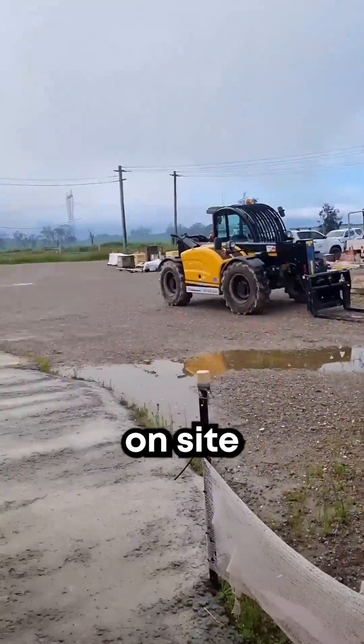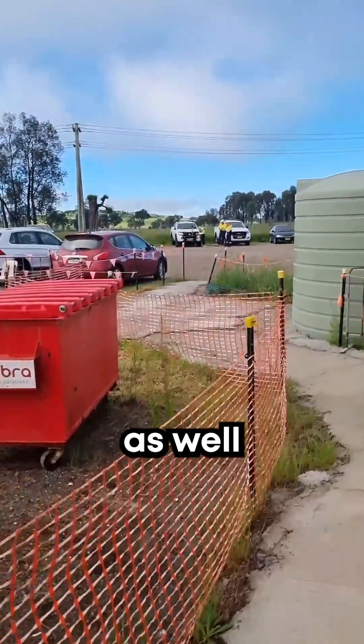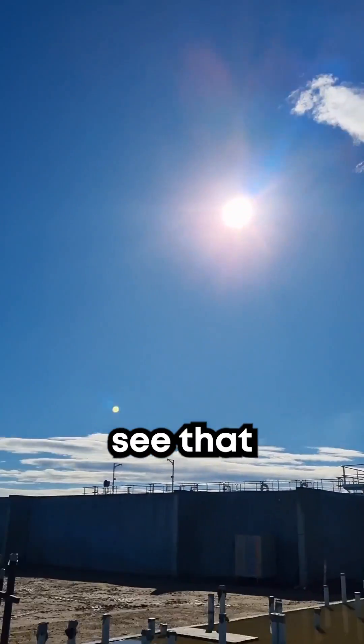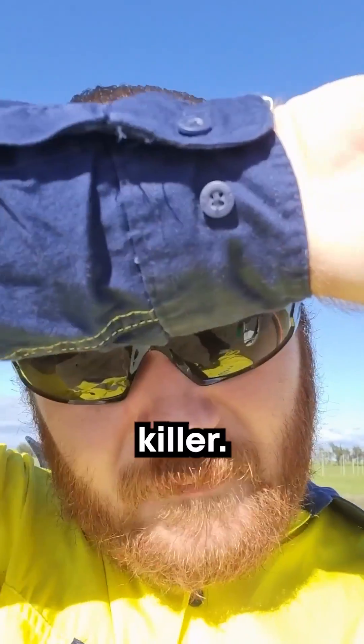We're meeting a couple of people here on site from Sydney Water as well as some people externally, so I'll head out to the car park and say g'day to them. As you can see that sun's coming out — absolutely killer. Brutal, sweating buckets at the moment.